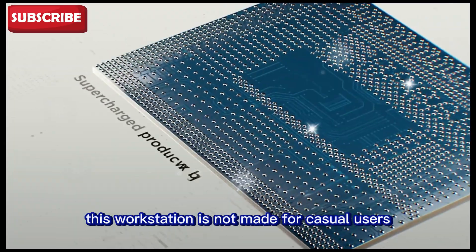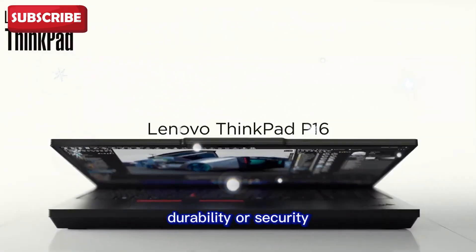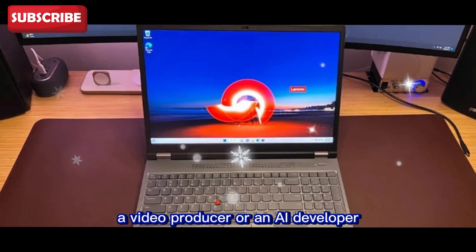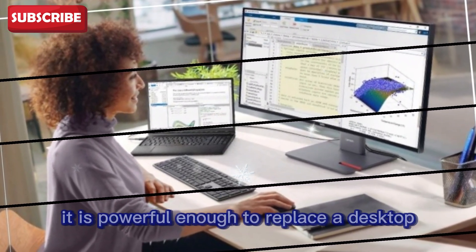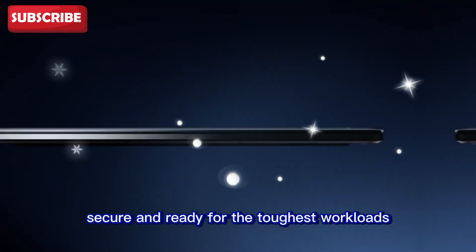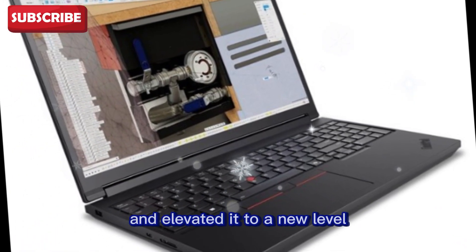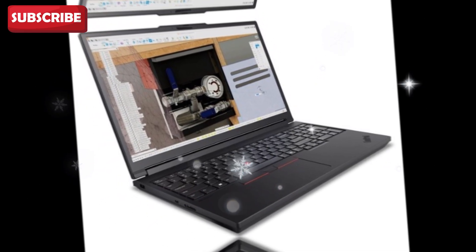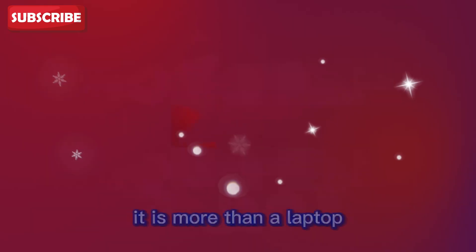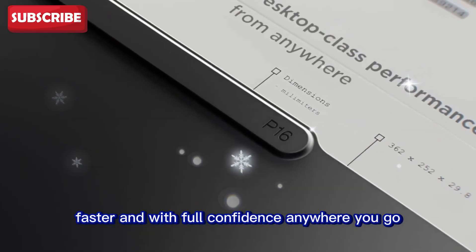At the end of the day, this workstation is not made for casual users. It is designed for professionals who cannot compromise on performance, durability, or security. If you are an engineer, a 3D artist, a video producer, or an AI developer, this machine is for you. It is powerful enough to replace a desktop but portable enough to travel with you. It is reliable, secure, and ready for the toughest workloads. To sum it up, Lenovo has taken everything people admire about ThinkPads and elevated it to a new level with this generation. The ThinkPad P16 Gen 3 is a rare balance of performance, durability, and mobility. It is more than a laptop — it is a professional tool that helps you work smarter, faster, and with full confidence anywhere you go.